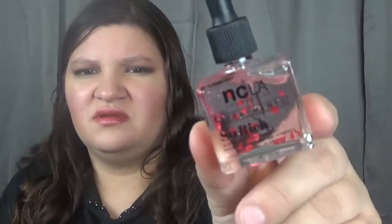For my last product, I got the NCLA Beauty So Rich Love Potion — it's a Valentine's Day limited edition cuticle oil. It's basically the NCLA cuticle oil and they've added a couple of little glittery hearts. It retails for $18. These are so cute, I'm very excited about this!